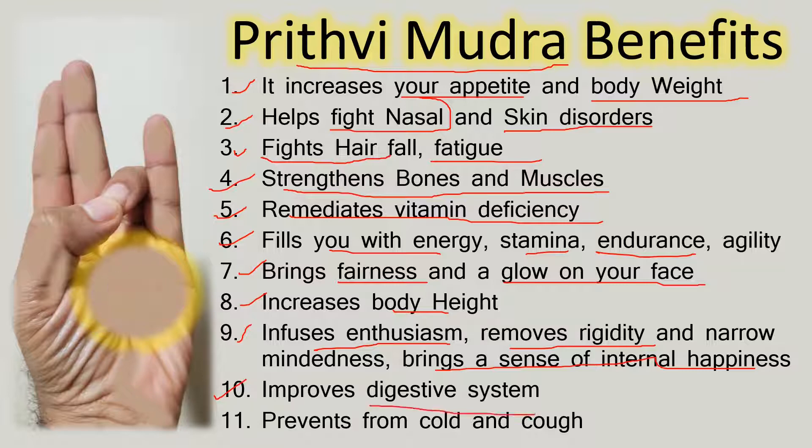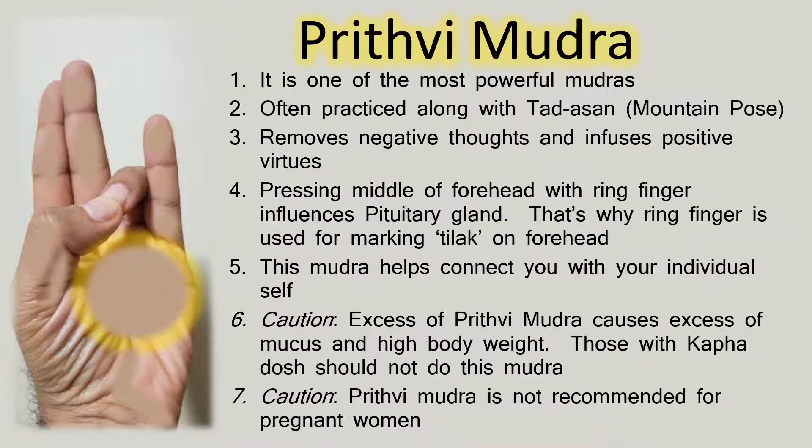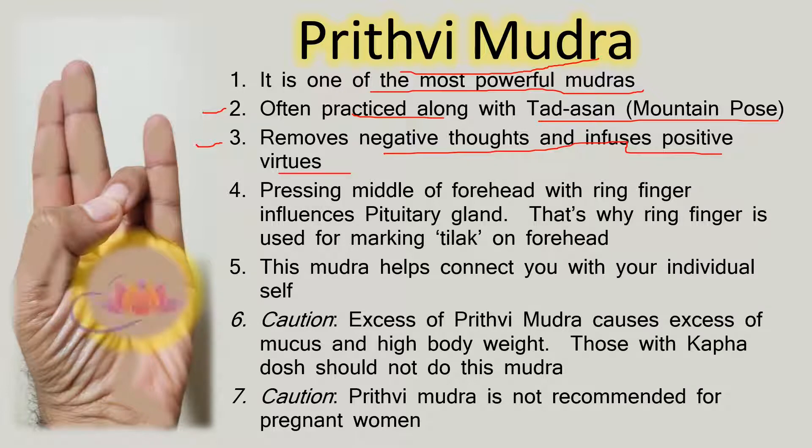This mudra improves the digestive system and prevents cold and cough. It is one of the most powerful mudras and is often practiced along with Tadasana, the mountain pose. Prithvi Mudra removes negative thoughts and infuses positive virtues. Pressing the middle of the forehead with the ring finger influences the pituitary gland — that is why the ring finger is used for marking Tilak on the forehead. This mudra helps connect you with the individual self.